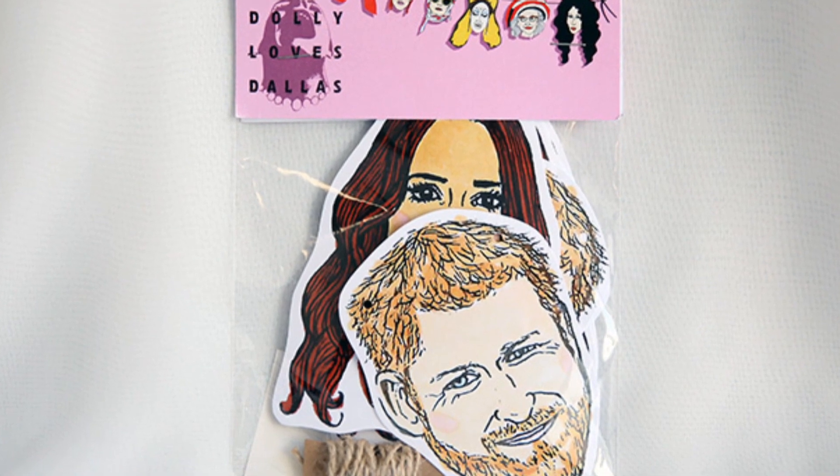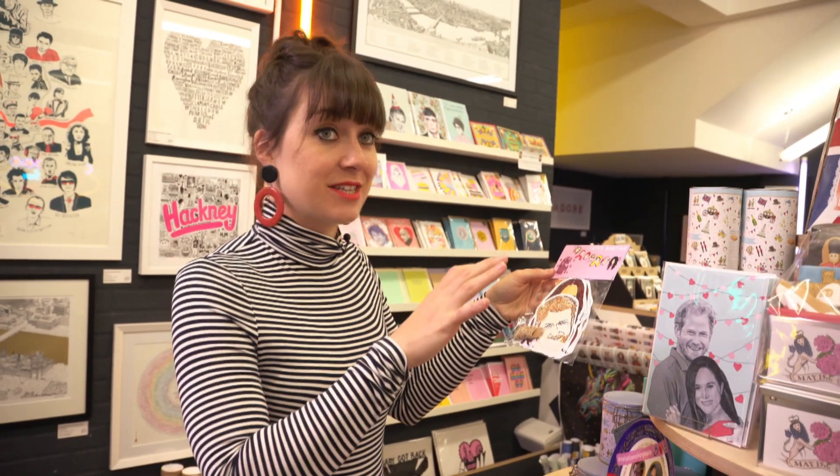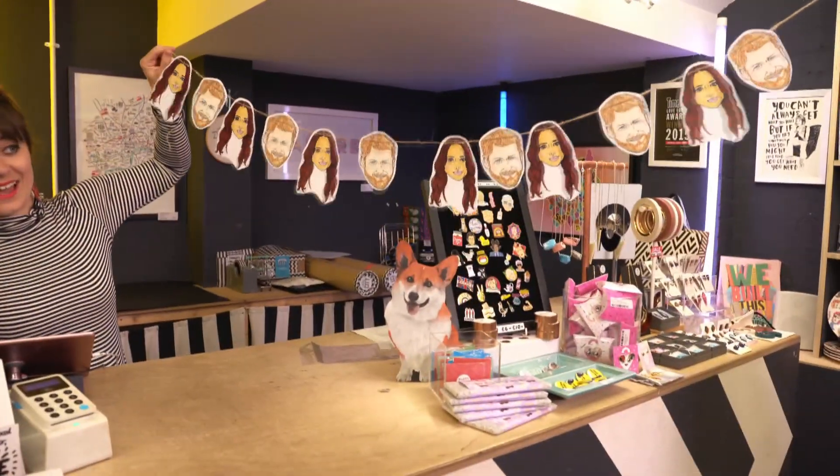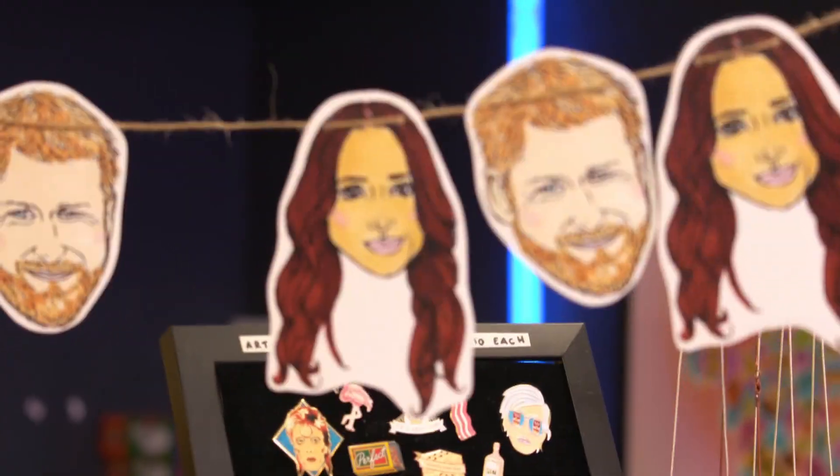These have just arrived — paper bunting. An artist has actually created the faces of all the royal family so you can string them up at your party. It's been really fun bringing that collection together and really trying to offer something for everyone.